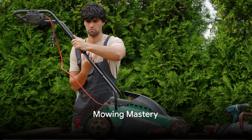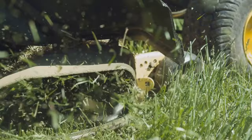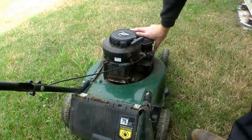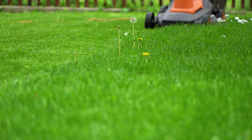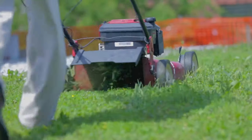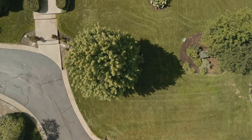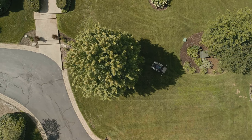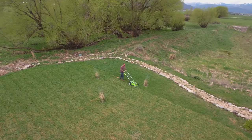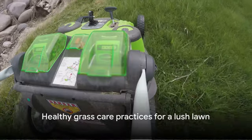Proper mowing techniques can make or break your lawn. Mower maintenance is essential — ensure your mower blades are sharp, as dull blades can tear at the grass, leaving it susceptible to pests and diseases. Make it a habit to check and sharpen your blades regularly. It's also crucial to remember that cutting your grass too short can stress it out, making it more vulnerable to drought and weed invasion. The general rule of thumb is to never cut more than one-third of the grass blade at a time. Varying your mowing pattern by changing direction each time can promote healthier grass growth and ensure a more even cut.